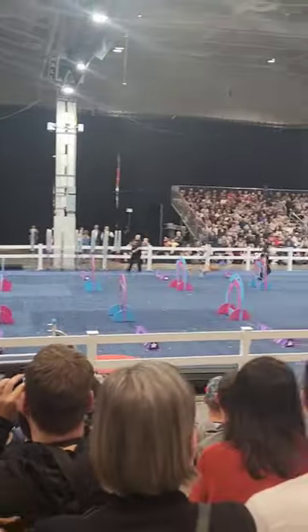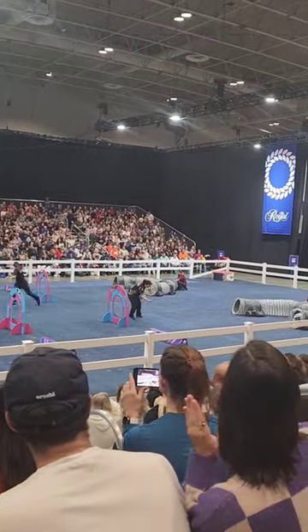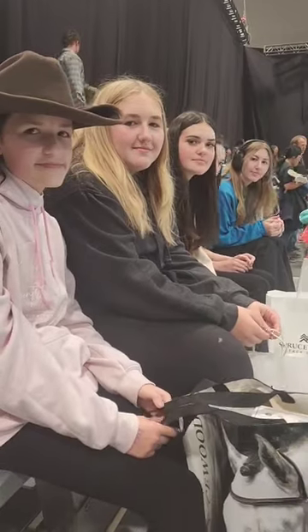Finally it was time to rest her feet while we watched the Super Dogs. Who doesn't love a good dog show?